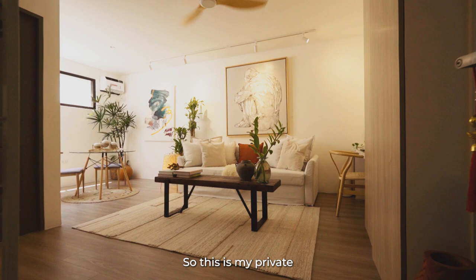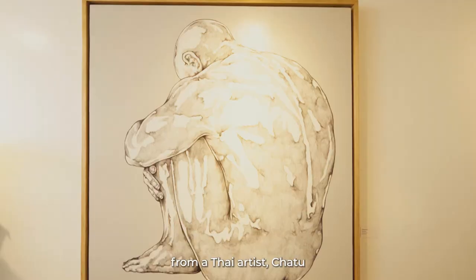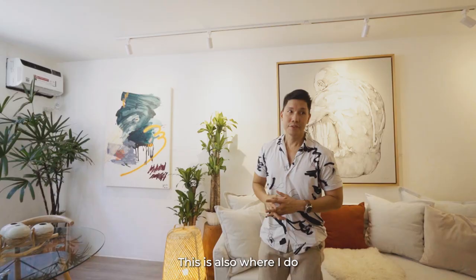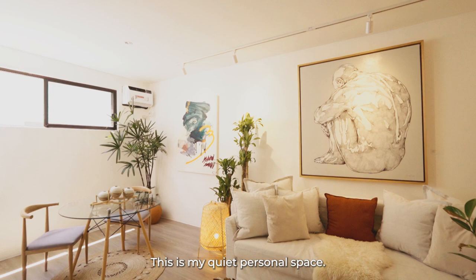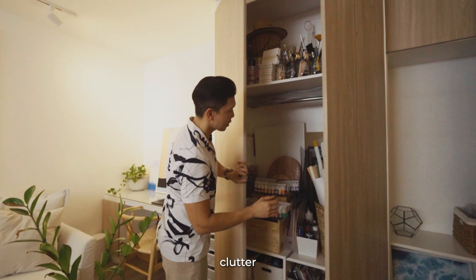This is my private sanctuary, also known as my studio. Here you'll find a lot of my favorite artists — this one is from a Thai artist, Chatu, and this one is from a local artist, Gabby Prado. This is also where I do my painting, my reading, my meditation, or if I decide to work from home, this is my quiet personal space. Speaking of personal space, I might as well show you my clutter too — not every home is as clean as it looks.